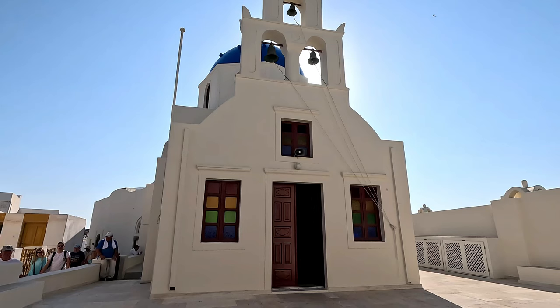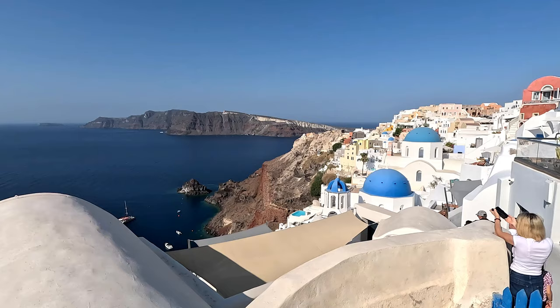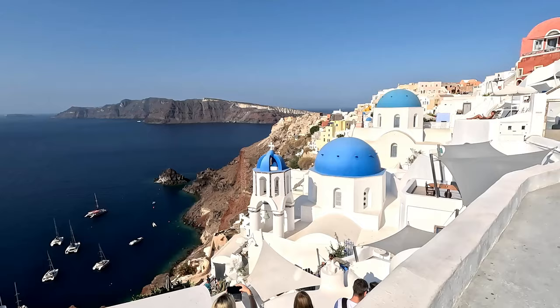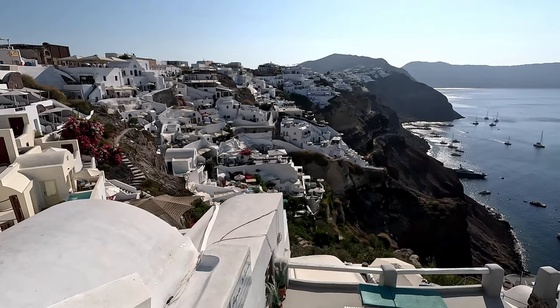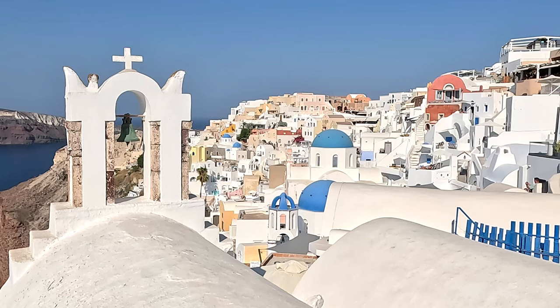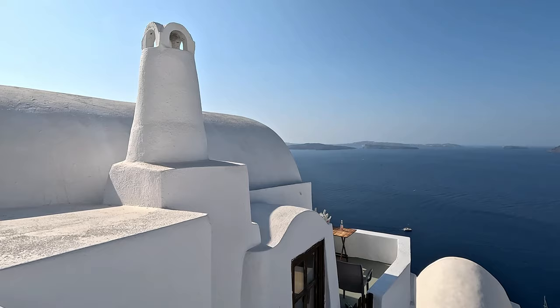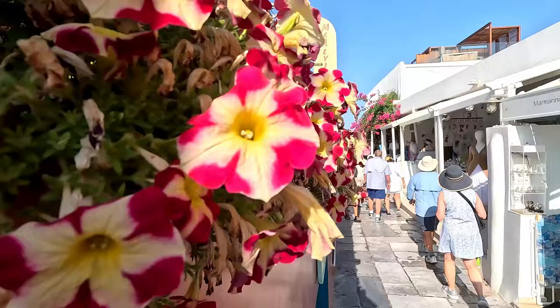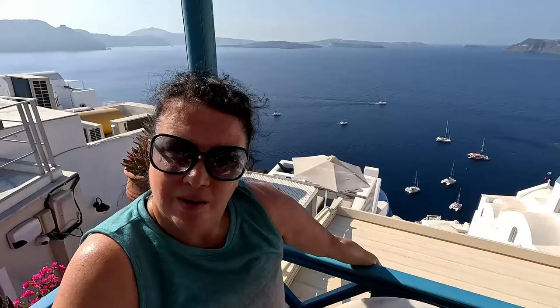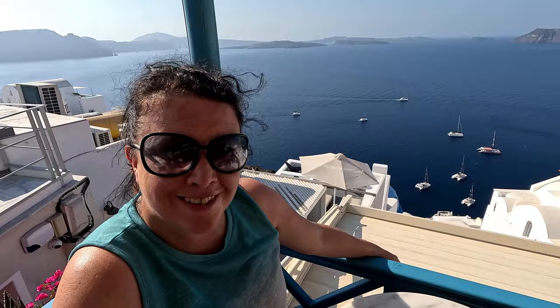It's as if time stands still in Ia. We were one of the first buses there, but life felt unhurried and the views out over the caldera were incredible. It's easy to see why Ia is the jewel in Santorini's crown — it's absolutely stunning. Being totally British we were of course too hot and decided to stop for a drink. You can't get a better view than that for a Coca-Cola stop. As views go, it's a pretty good one.